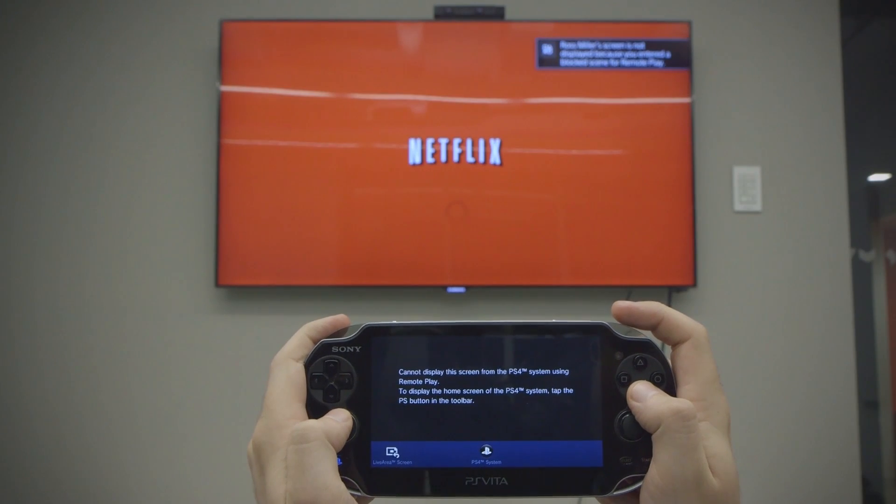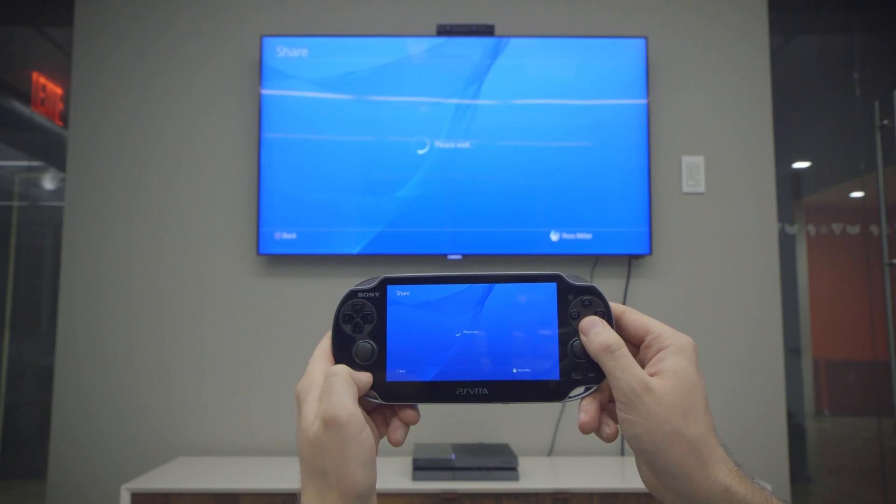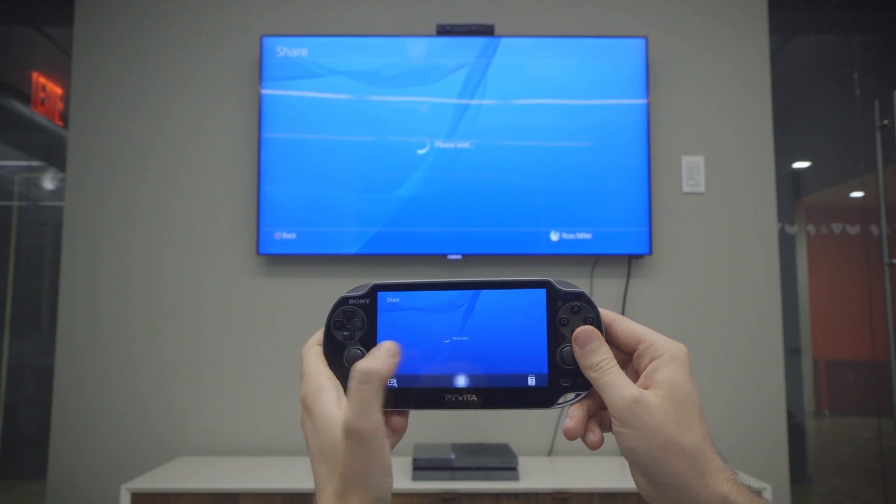Oh, and Netflix doesn't work either. Setup is easy and will connect either locally or via an internet connection when you're too far away. The Vita will now mirror your PlayStation 4 screen, menu, system, and all.